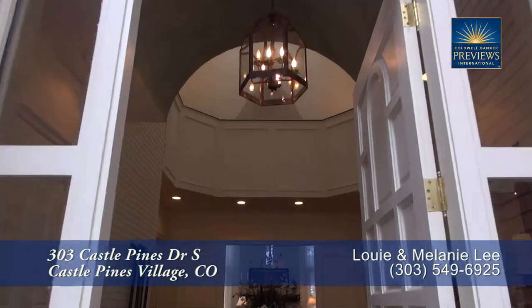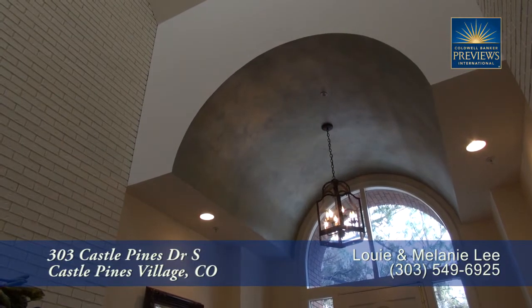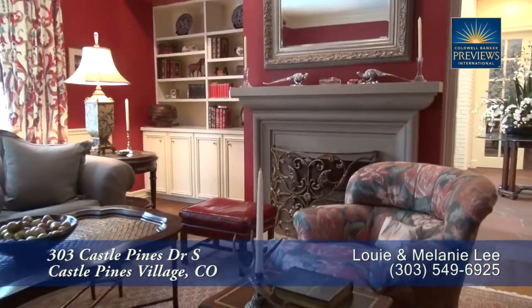As you step into this home, you enter into the foyer with its vaulted ceiling. It has a unique barrel ceiling above the front door. Right inside the front door, you come to the formal living room. It features exquisite crown and chair rail molding. You'll also find a wonderful picture window that looks out toward the front of the home, and one of the two wood-burning fireplaces is located in the living room.